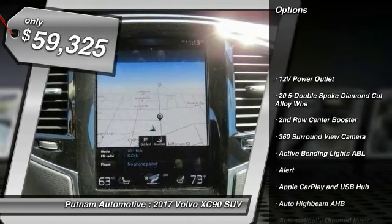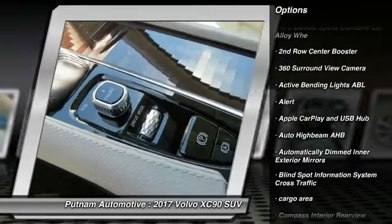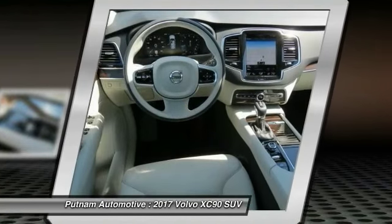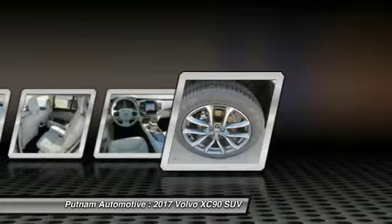HomeLink garage door opener, power outlets, convenience package. This isn't just a vehicle, it's an experience. So stop in for a test drive today.